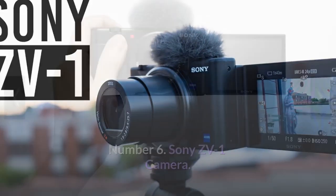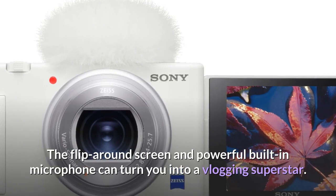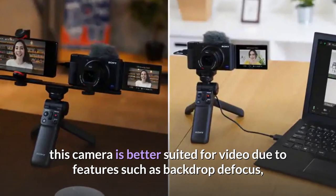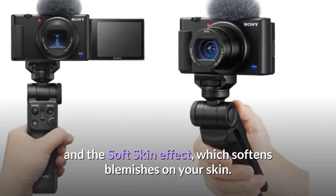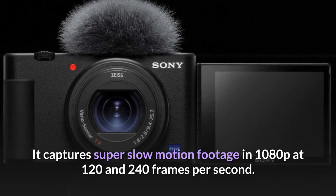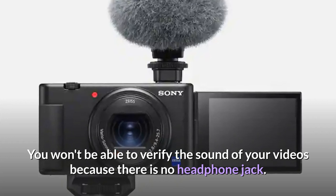Number 6: Sony ZV-1. The Sony ZV-1 is a compact camera designed specifically for vloggers that fits in your pocket. It features a flip-around screen and powerful built-in microphone, a 1-inch 20.1-megapixel sensor, and fast hybrid AF. Features include backdrop defocus, a built-in neutral density filter for outdoor use, face priority exposure, and a soft skin effect that softens blemishes. The built-in lens allows video resolutions up to 4K and Full HD at 120fps, with super slow motion at 120 and 240fps in 1080p. Note that there is no headphone jack to monitor audio.